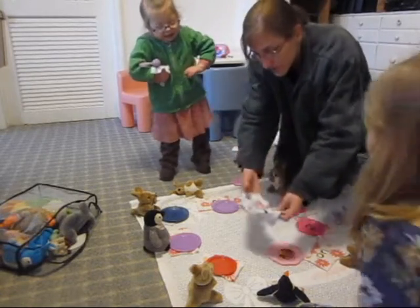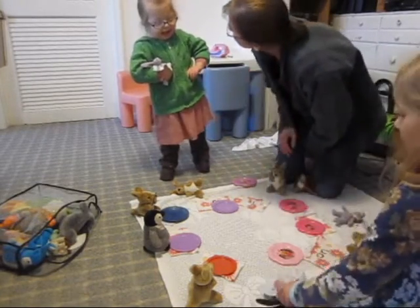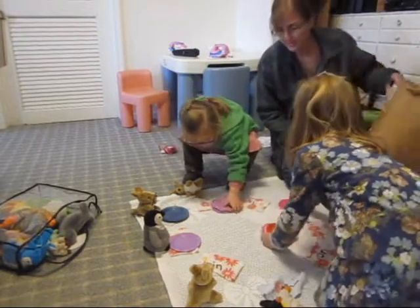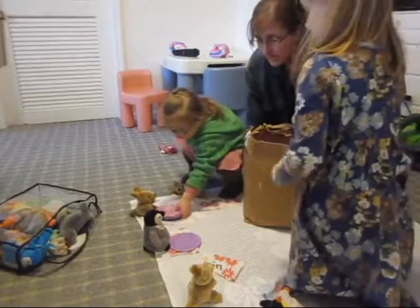Should we clean the animals first? Yeah. Or the plates first? Okay, let's get all the plates. The pink plates. The blue plates. The pink plates. The white plates.